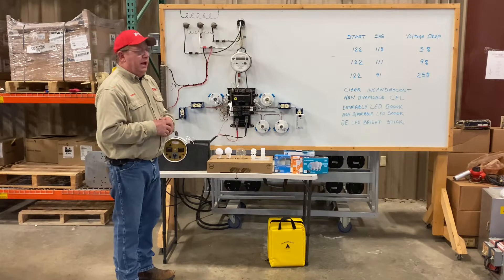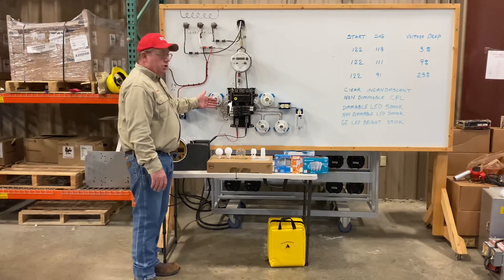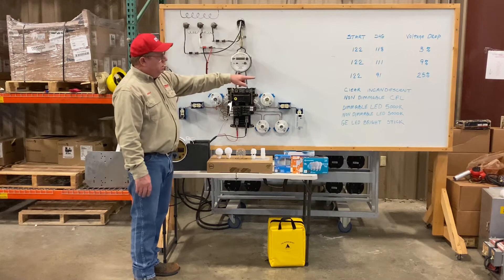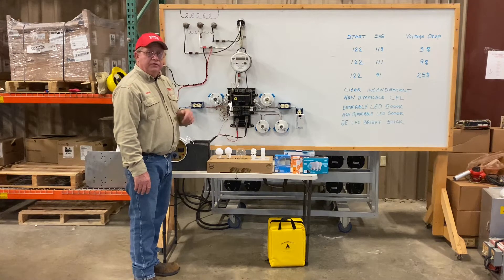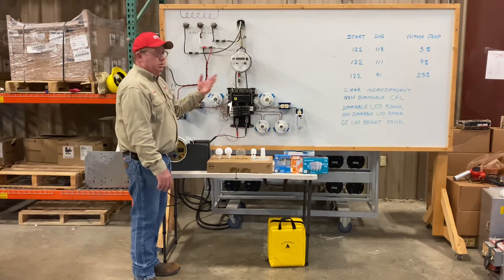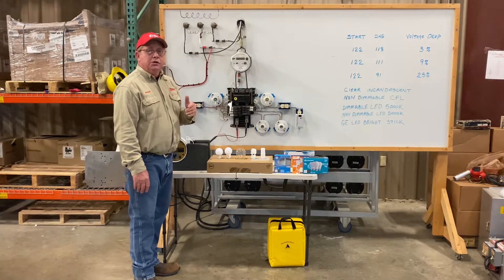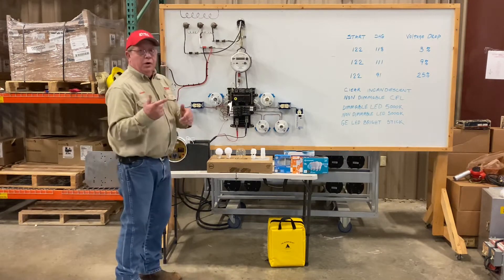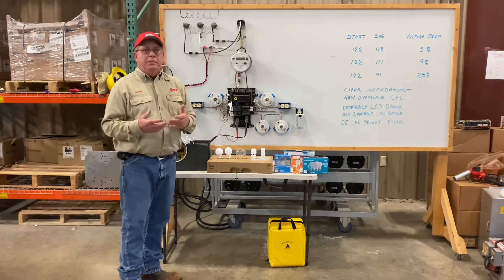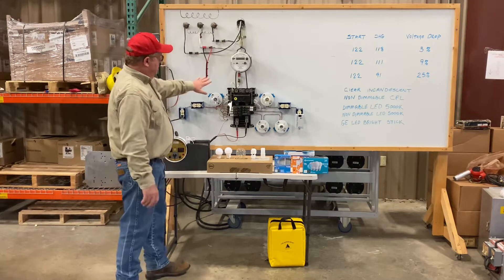The first thing we're going to do today is energize the board and bring on two clear unfrosted incandescent vanity vault bulbs. This would be in the bathroom of most houses today if they did not choose to use LED. So we'll put on our PPE — hard hat, rubber gloves. All of this will become energized.